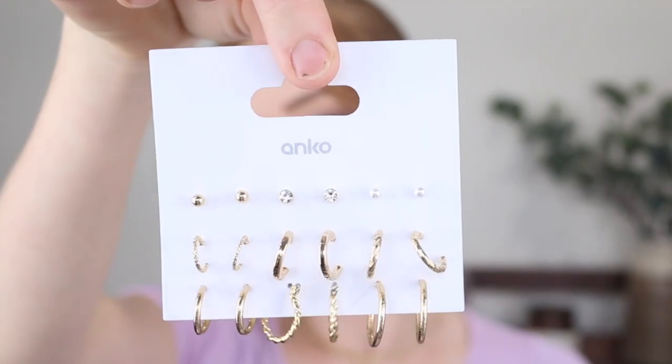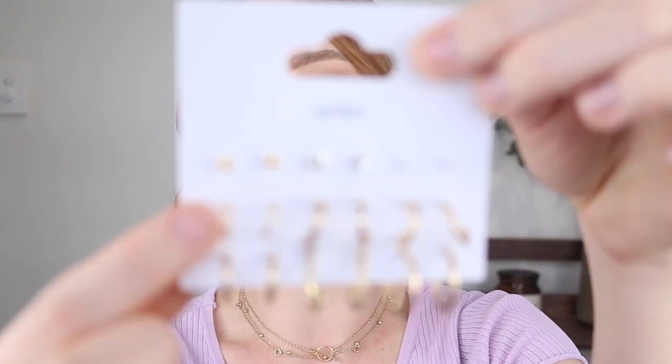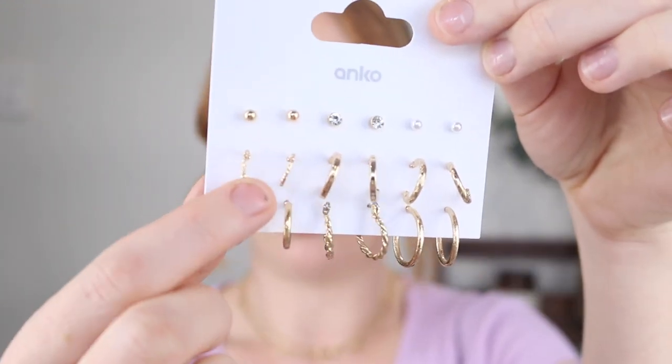Next, I picked up a pack of earrings — you get nine pairs and they were only $4. I love that it comes with six different pairs of small hoops, which is exactly what I'm here for. There are also three different studs which are quite nice. Kmart's jewellery has been lacking a little bit lately — the shelves always seem empty — so when I saw these I was so relieved to finally find some nice earrings.